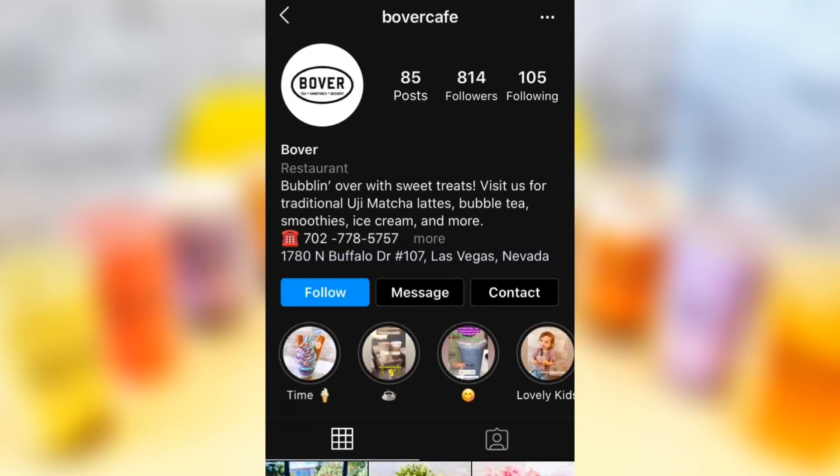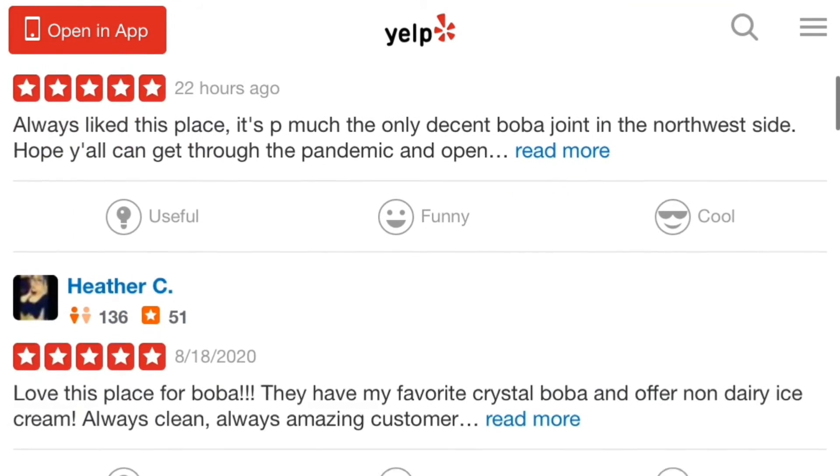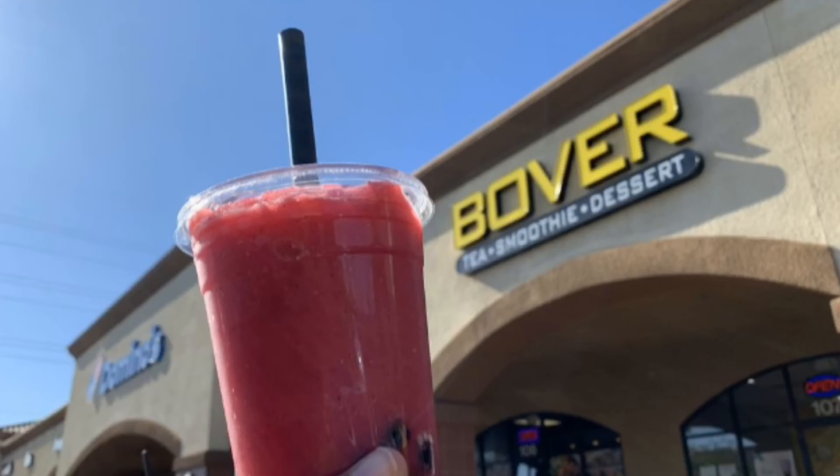You can find Bover on Instagram, Facebook, and even Yelp where you can discover customers' opinions on the small business and if they're worth the visit. So if you're ever looking for a place to cool down, visit Bover right now — but make sure you have a mask.